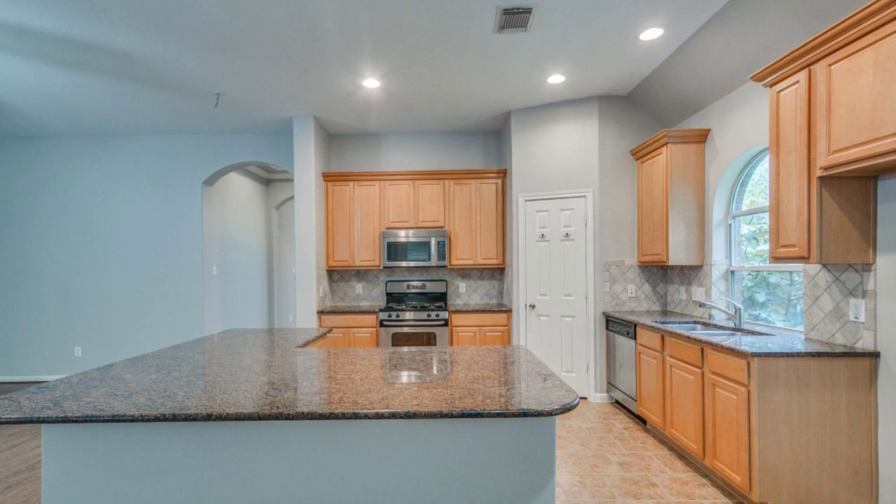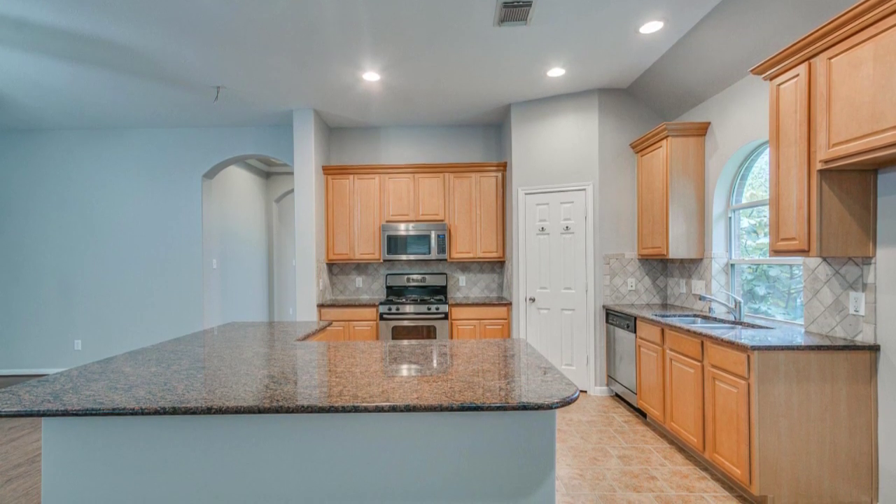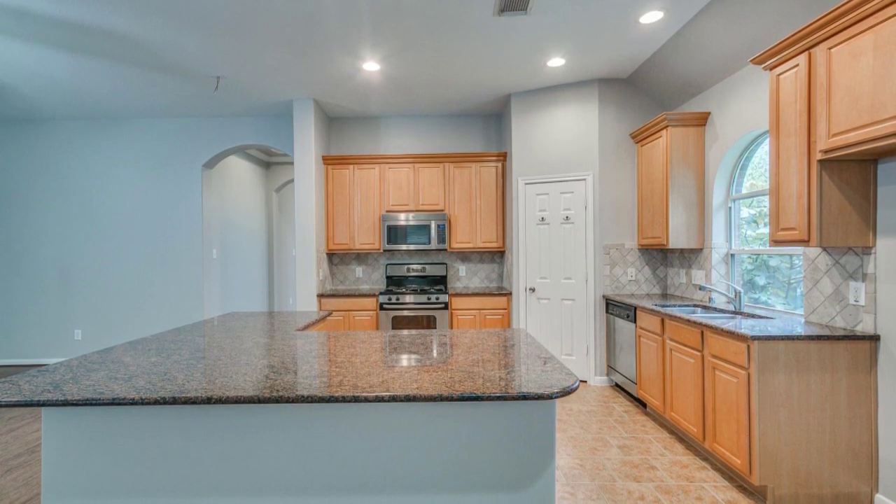The kitchen features a large island, granite countertops, stone backsplash, and stainless steel appliances.